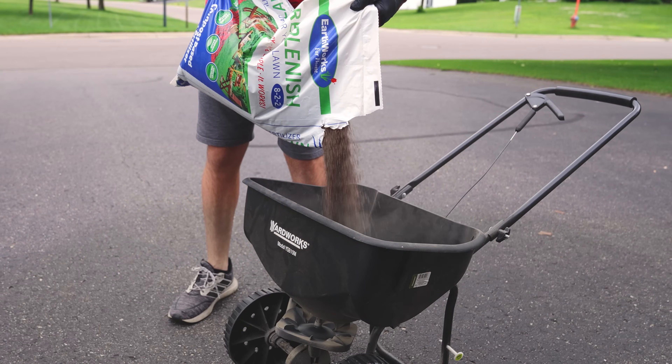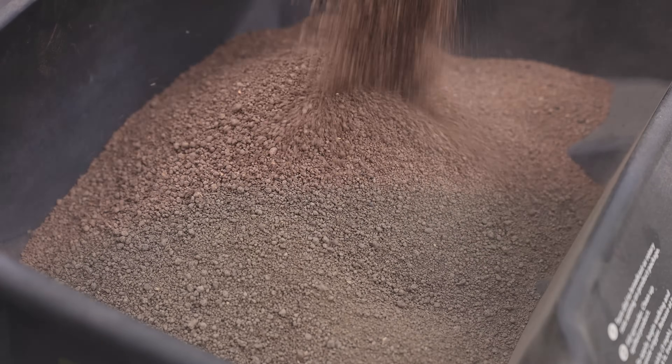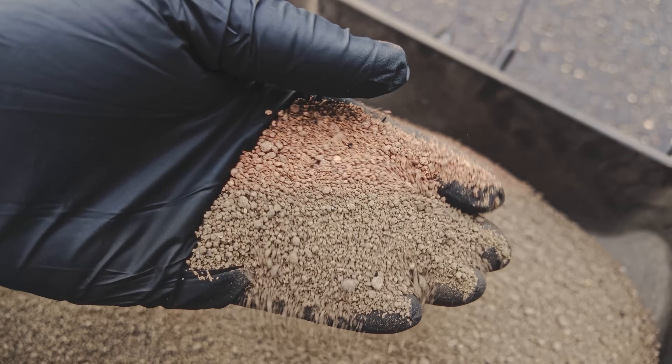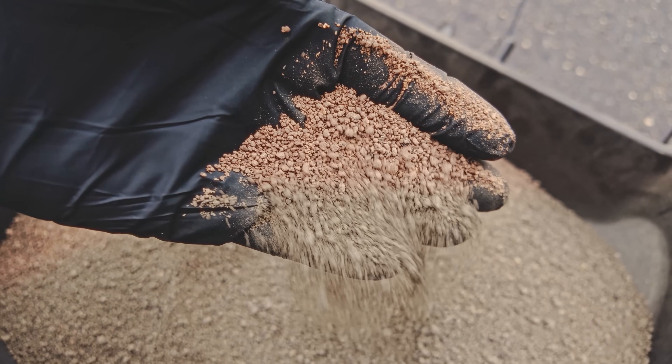So here's what the fertilizer looks like. What I love is the prill size. With granular fertilizer, most come in bigger prill sizes so you'll get spotty coverage all over the lawn. But this is almost like a fine powder or sand, so coverage really shouldn't be an issue.